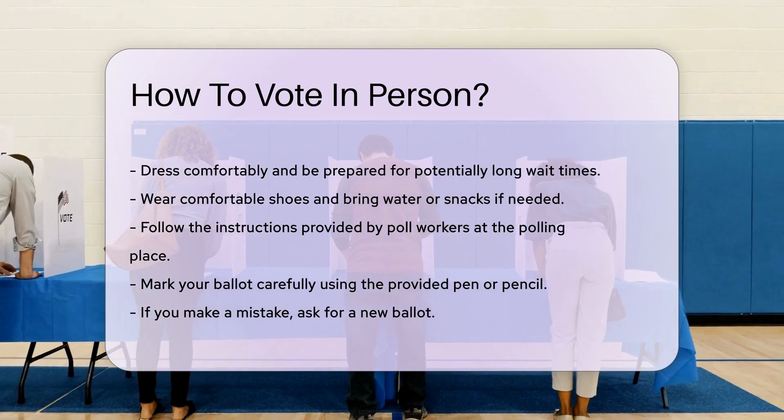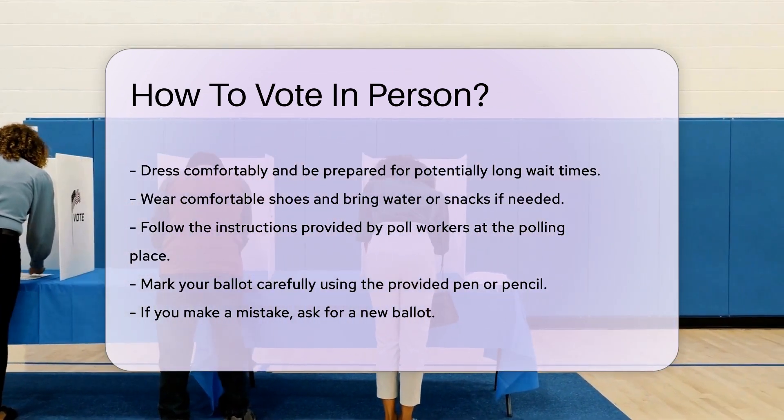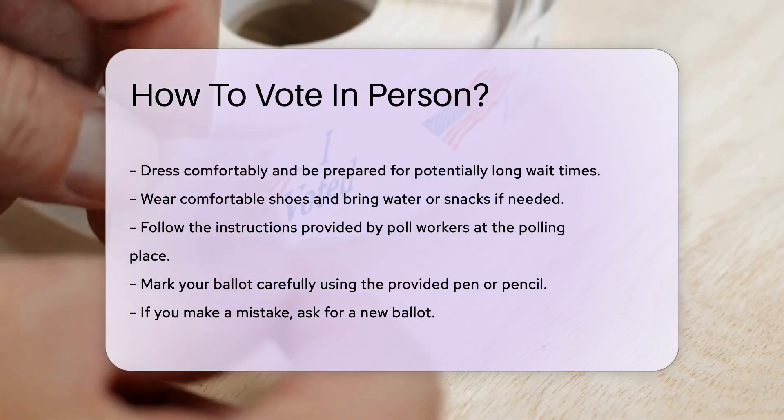Follow the instructions at the polling place. Poll workers are there to help. They can guide you through the voting process and answer any questions. Respect their instructions and the rules of the polling place.